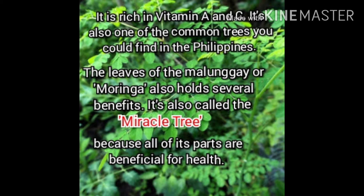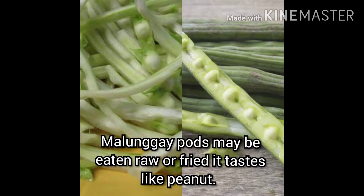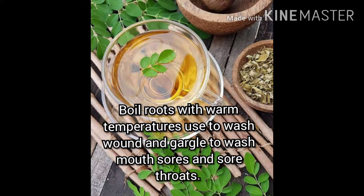The leaves of malungay or moringa also hold several benefits. It is also called the miracle tree because all of its parts are beneficial for health. Malungay pods may be eaten raw or fried and taste like peanut. Boiled roots with warm temperatures are used to gargle and wash mouth sores and sore throats.